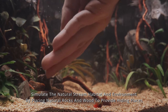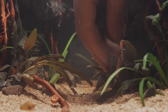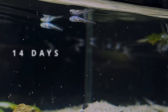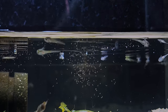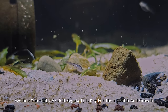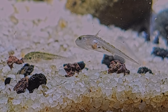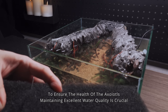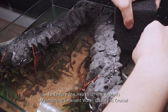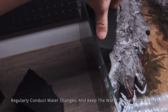Simulate the natural stream habitat and environment by placing natural rocks and wood to provide hiding places. Feeding your baby axolotl regularly is key for their health and growth. To ensure the health of the axolotls, maintaining excellent water quality is crucial. Therefore, we have installed an efficient water filtration system, regularly conduct water changes, and keep the water temperature stable.